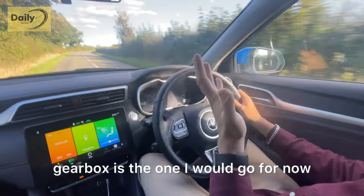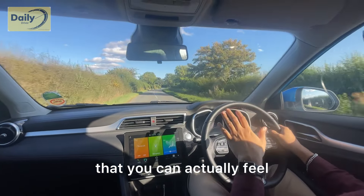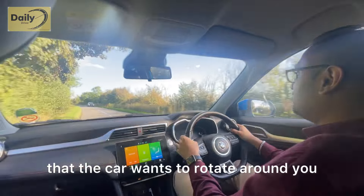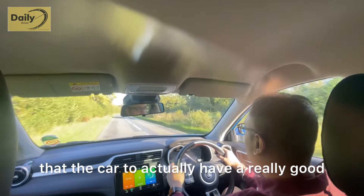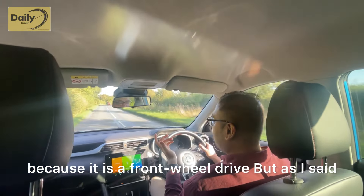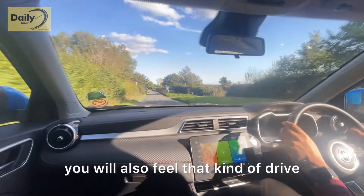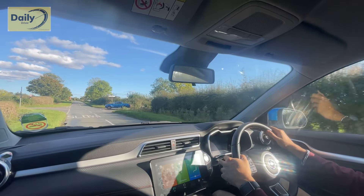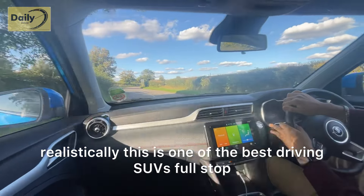The one-litre unit with the automatic gearbox is the combination I would go for. You can feel the car is very planted and in corners the car wants to rotate around you, which is a good sign — it shows the chassis is neutral and allows really good handling characteristics. There is a slight bias to the front because it's front-wheel drive, but similar to an Astra SRi or Golf GTI, it's a great drive. If you ever have the opportunity to take this car for a drive, do it.